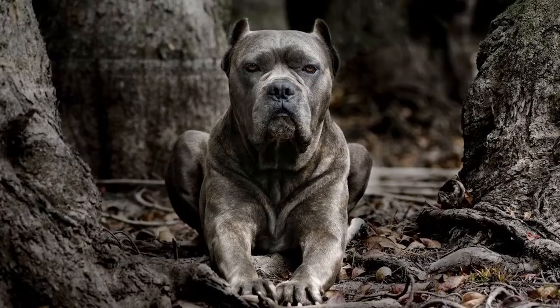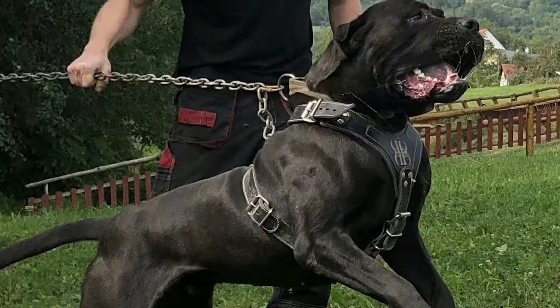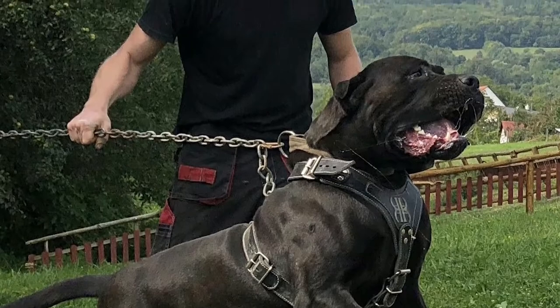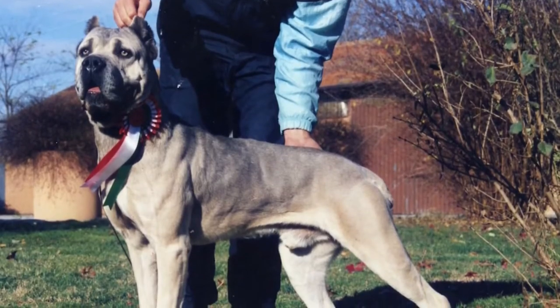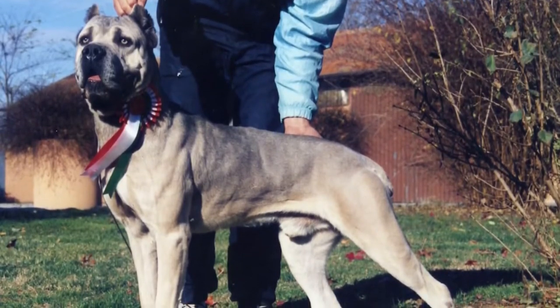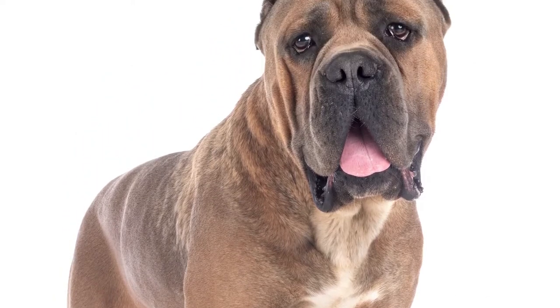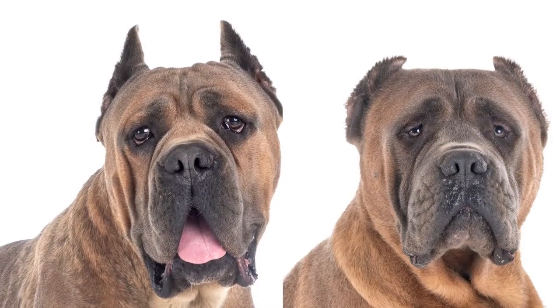Large, sturdy, muscular, and somewhat majestic in appearance, the Cane Corso's size and strength are among the reasons it's a popular choice for a guard dog. It is a medium to large size Mastiff-like dog with a body longer than tall, and its gait is effortless and powerful. You'll know the Cane Corso by its prominent broad chest, wide skull, wrinkly forehead, and ears that are either cropped or not.